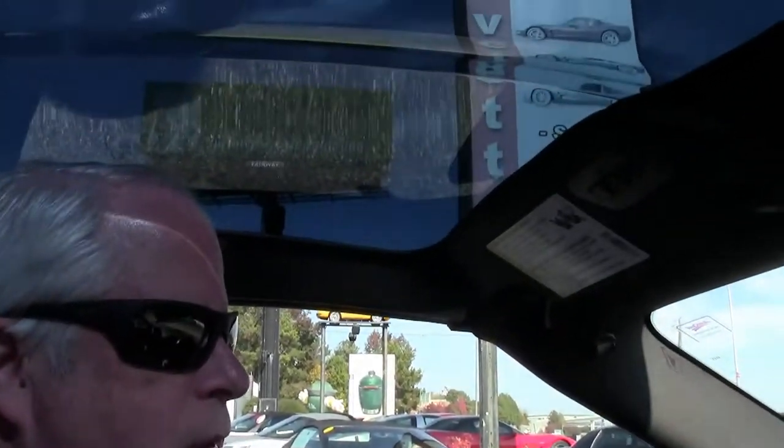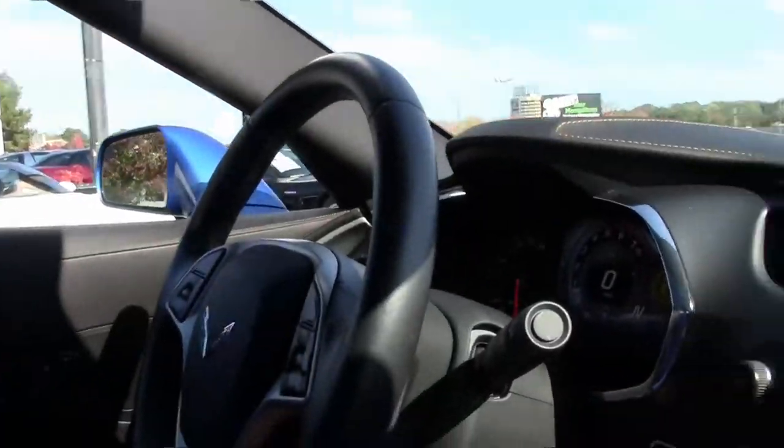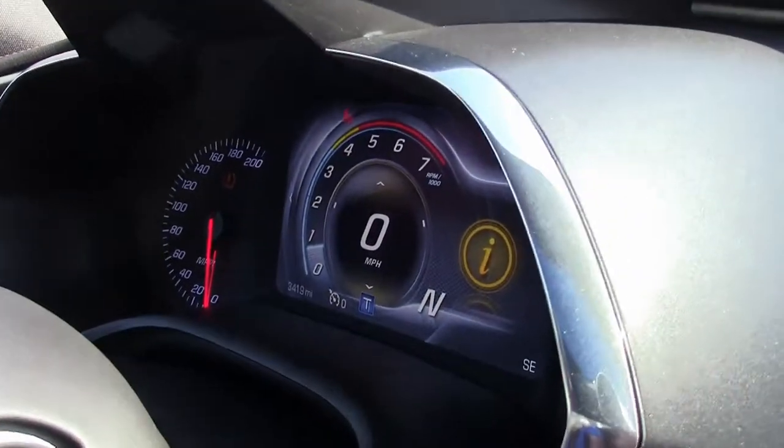Hello folks, welcome to BioVet Atlanta, Georgia. My name is Rick Engel. Today I'm going to take you on a test drive on this 2015 C7 Laguna Blue with Kalahari interior 2LT with a little over 3,400 miles.